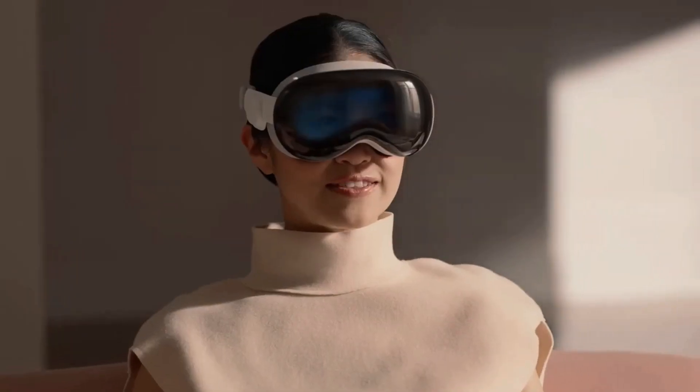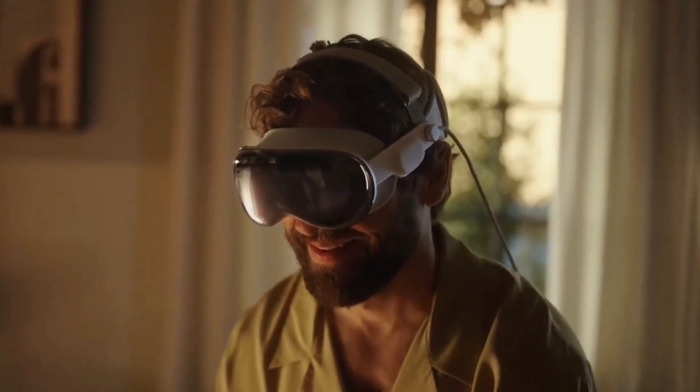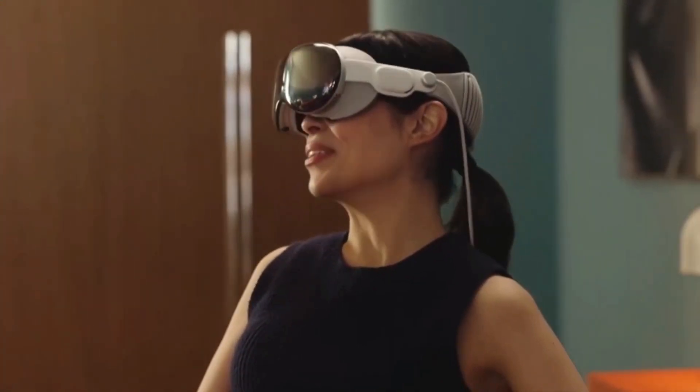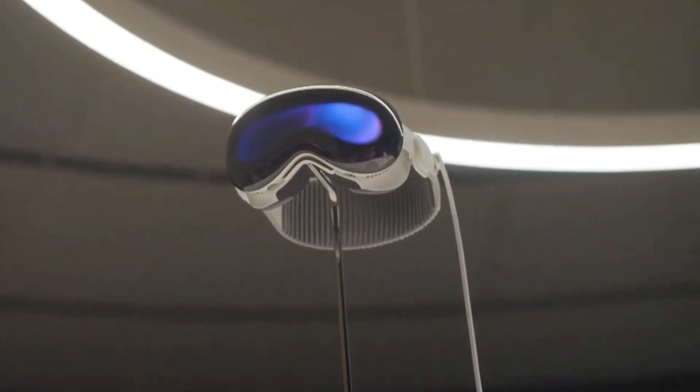Although the Vision Pro is a computer you wear on your face, its application is innovative. Instead of viewing the computer's output through a physical screen, two incredibly tiny yet high-resolution screens are placed in front of you.